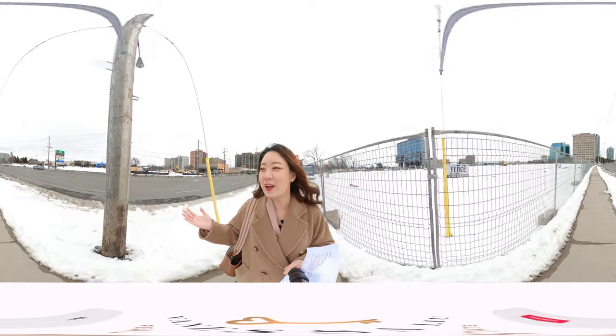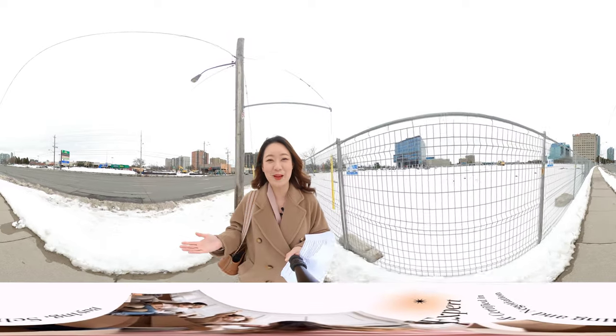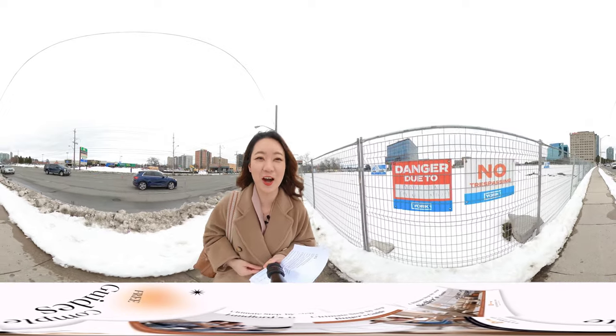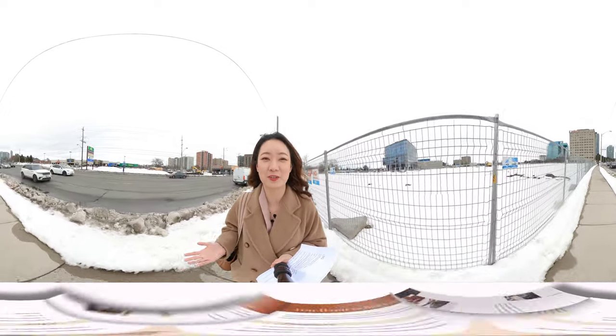You are right at the intersection of three major highways: Don Valley Parkway, Highway 401, and Highway 404. This is one of the hottest employment and commercial centers in all around the GTA.